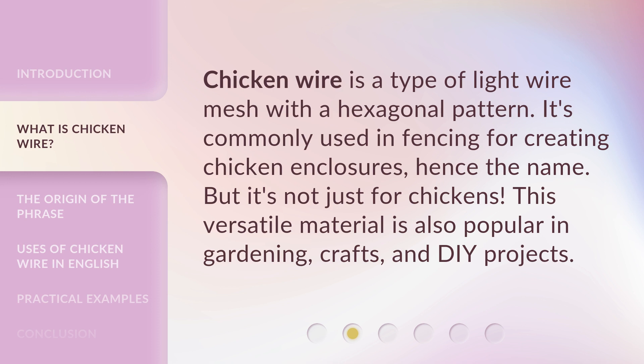Chicken wire is a type of light wire mesh with a hexagonal pattern. It's commonly used in fencing for creating chicken enclosures, hence the name. But it's not just for chickens — this versatile material is also popular in gardening, crafts, and DIY projects.